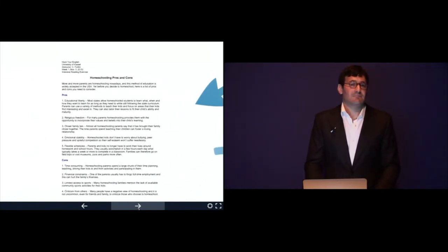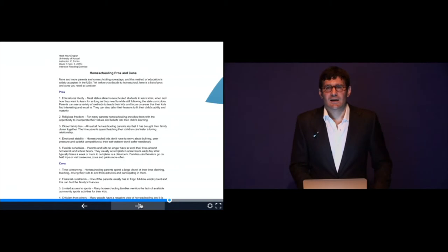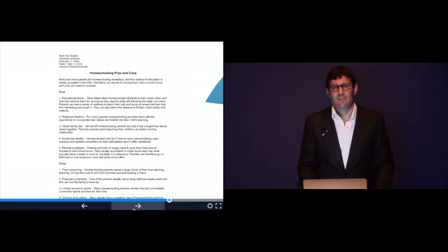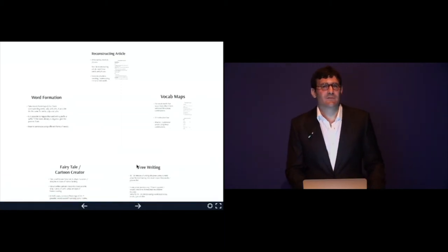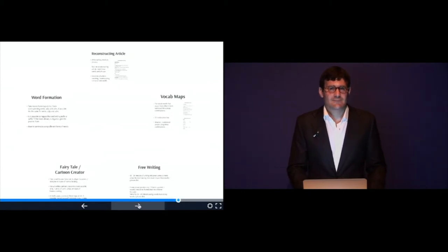Let's take a look at this text — an article on homeschooling pros and cons. The print is too small to read here, but it's included with the accompanying presentation materials. What are some techniques you can use to exploit this text and learn the vocabulary? Let's say you've read through the text, looked up all the vocabulary you don't know, and written it down. Are you finished? No, not by a long shot.